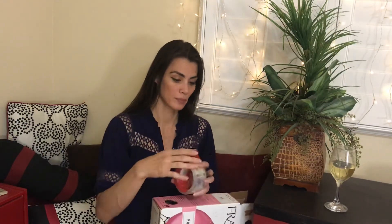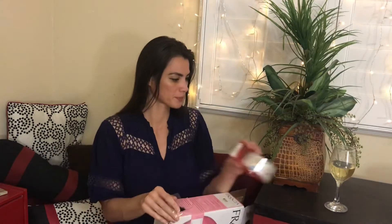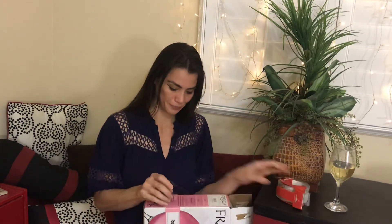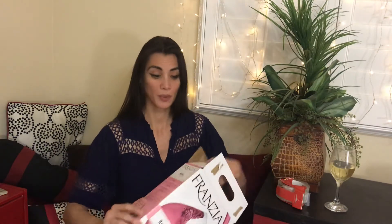For this you're going to need a wine box and just some packing tape. We're just going to tape this opening right off. What I've done is I've gone ahead and opened up the top of the box and released the bag of wine inside it.